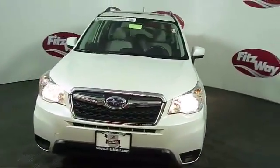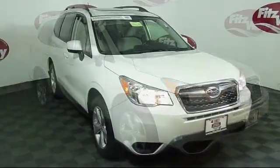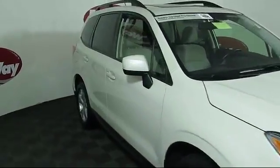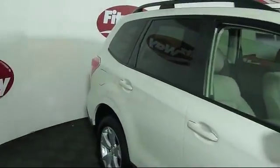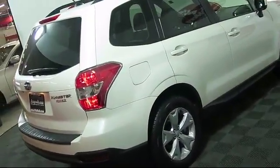and comes equipped with heated front seats, moon roof, MP3 player, stability control, air conditioning, traction control, power windows, cruise control, and has less than 45,000 miles on the odometer.